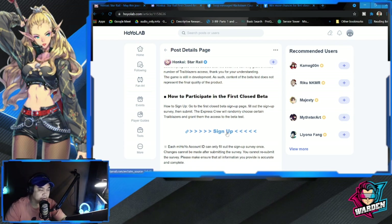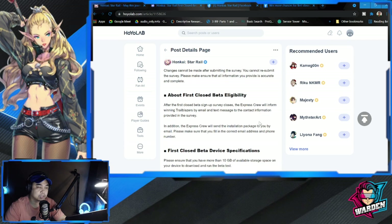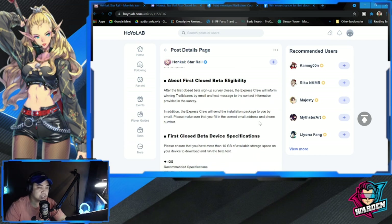There is also a link here for the sign up. Each miHoYo account ID can only fill out the sign up survey once. I already created a miHoYo account and used it to answer the survey. You cannot resubmit the survey, so please make sure that all information provided is accurate and complete.